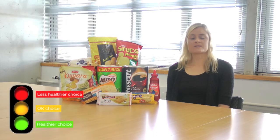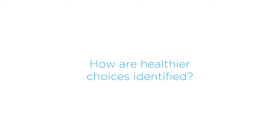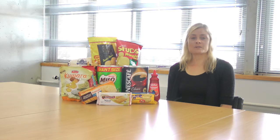Each product is colour rated for four key components: total fat, saturated fat, salt and sugar. Red means a less healthy choice, or fine for an occasional treat. Amber is an okay choice, but choosing green is even better.